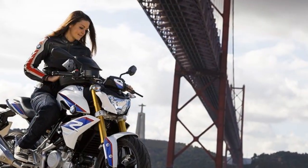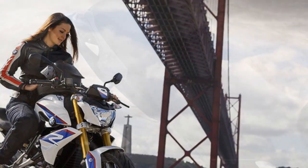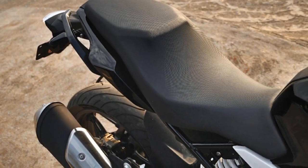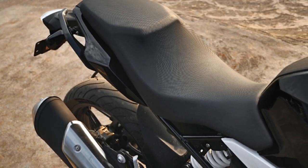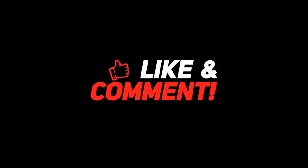8. Confidence-inspiring ride – Whether you're a novice rider or an experienced motorcyclist, the G310R's predictable and user-friendly handling characteristics make it an excellent choice. It instills a sense of confidence in riders, which is essential for enjoying the ride to the fullest. Don't forget to subscribe to watch more videos like this.